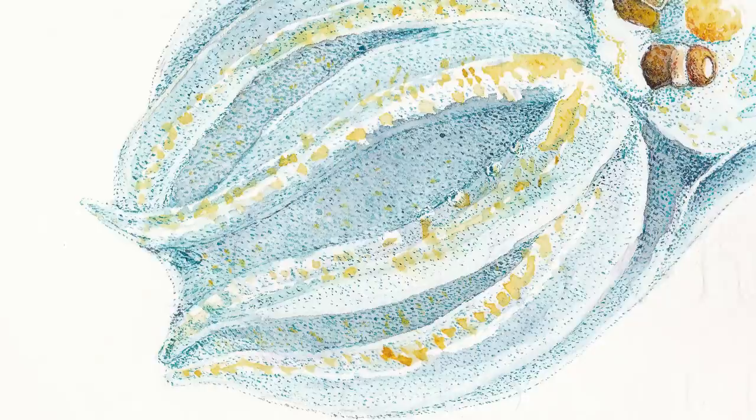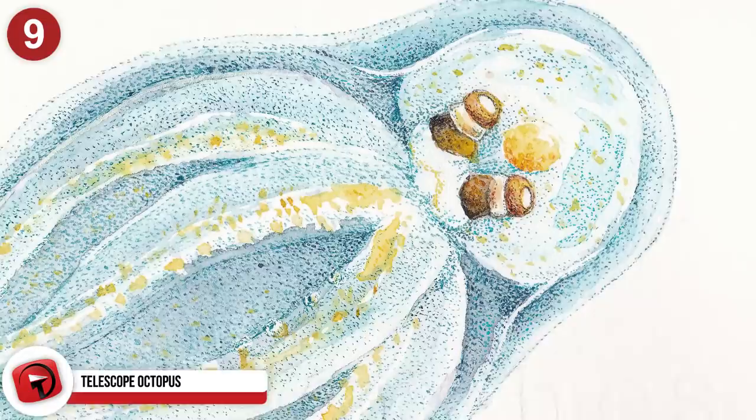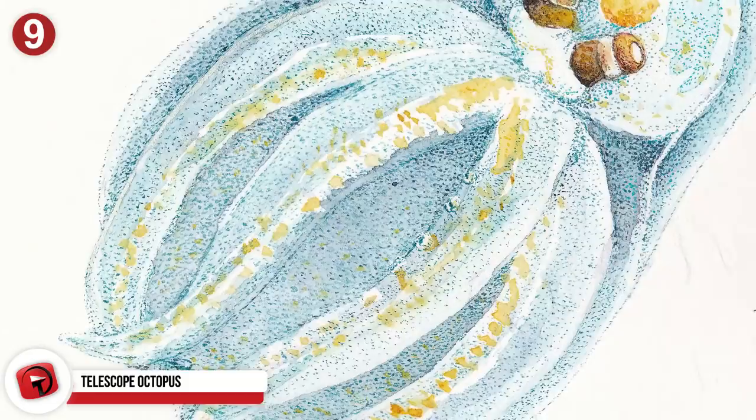Number 9: Telescope Octopus. This octopus more closely resembles the other gelatinous animals that live deep within the trench. They are pretty much colorless, unlike many other octopi, though they still have the standard eight arms. The telescope octopus has tubular eyes — the only kind of octopus that possesses this feature — hence their name.